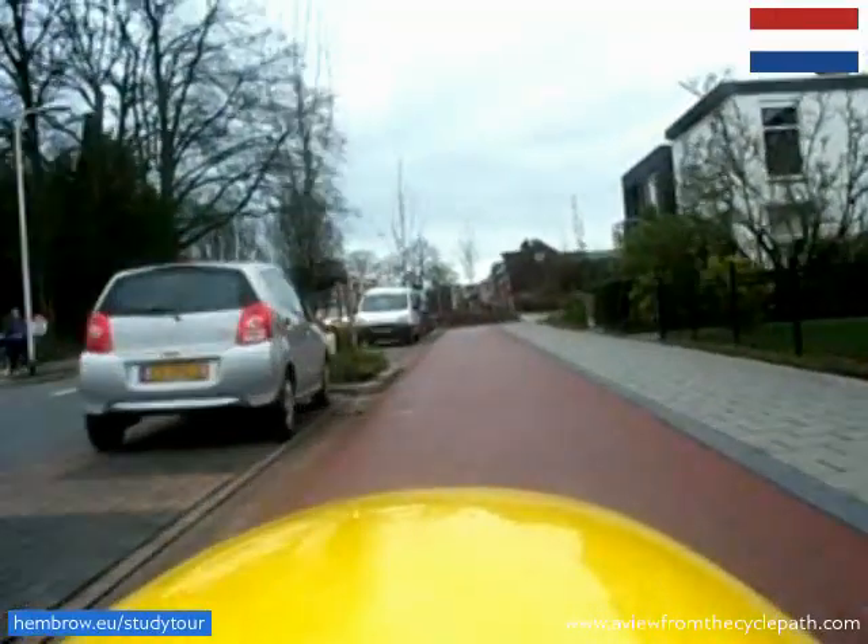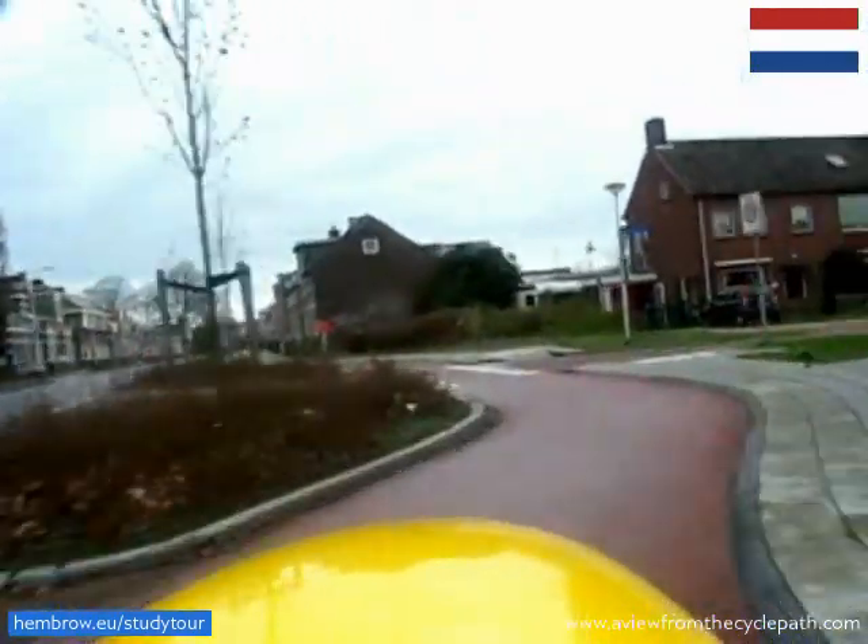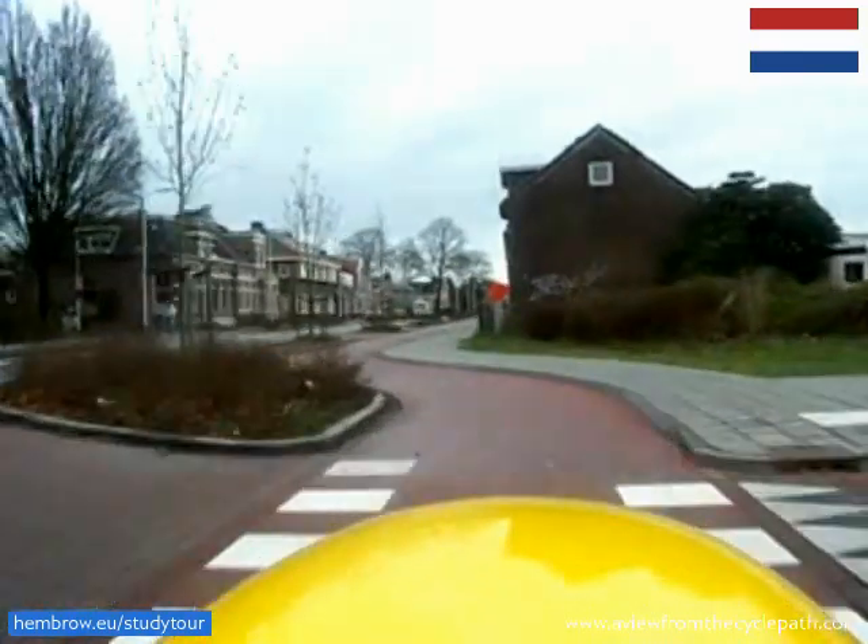This is a Dutch urban cycle path, two and a half meters wide. The junction is designed extremely well, with good sightlines, so that we can continue at speed.